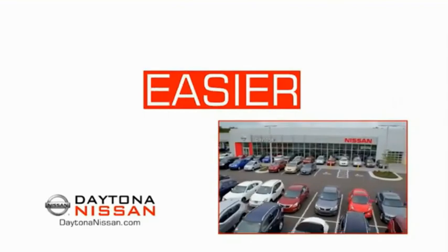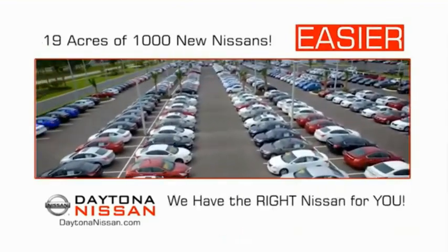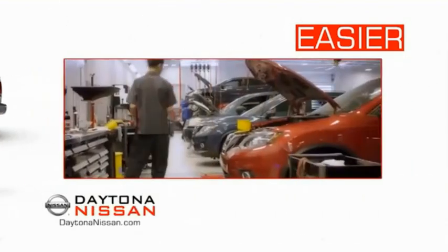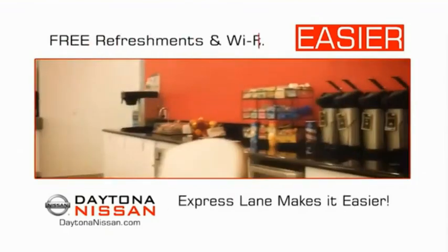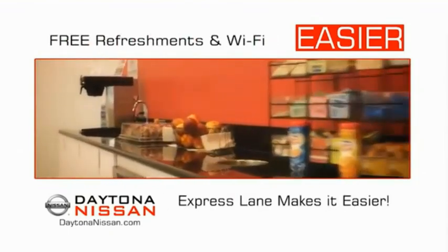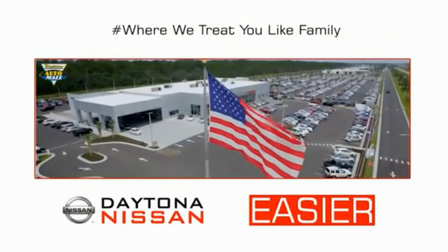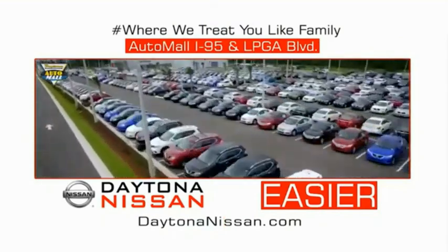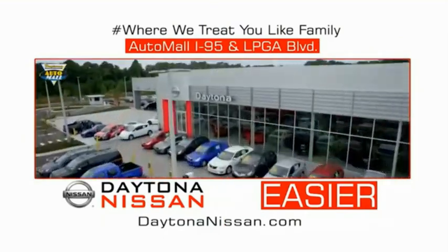The all-new Daytona Nissan — we make it easier. Easier because 19 acres of 1,000 new Nissans means we have the right vehicle for you. Easy to own because every new Daytona Nissan comes with a lifetime warranty. Easy to service because the state-of-the-art facility and express line make servicing any vehicle easier. Easy to enjoy free refreshments and Wi-Fi while the kids play — waiting is quick and easy. Come check out the all-new Daytona Nissan, just under the big flag at the Auto Mall, I-95 at LPGA Boulevard. Make your move to Daytona Nissan.